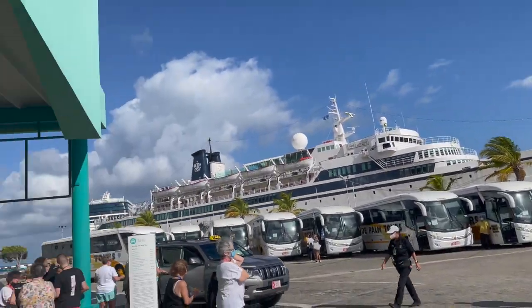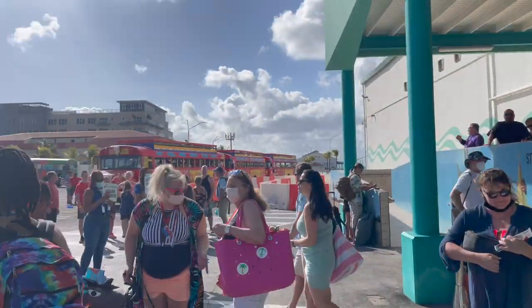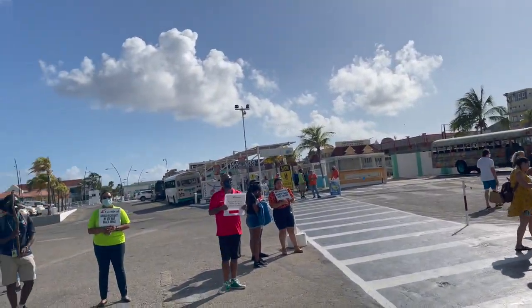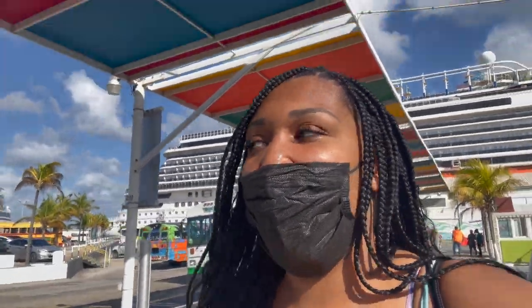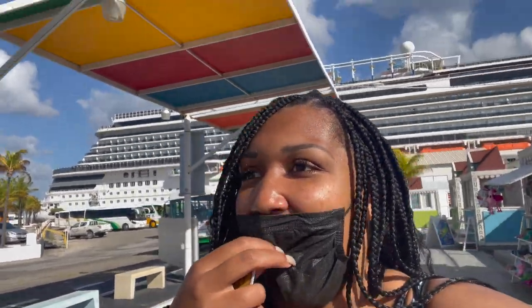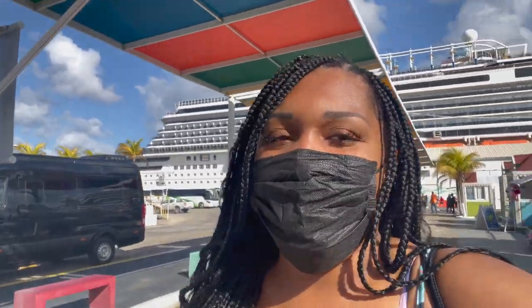We are officially in Aruba! This is the first land stop of this cruise. This is also my first time booking a non-Carnival excursion. I am actually going to Flamingo Beach so I am headed there now. I am being told we have to take a water taxi so we will be there in a minute.